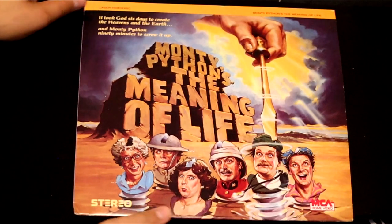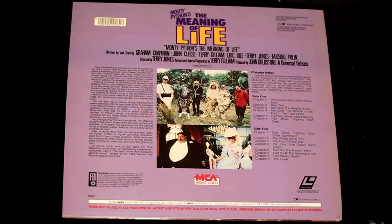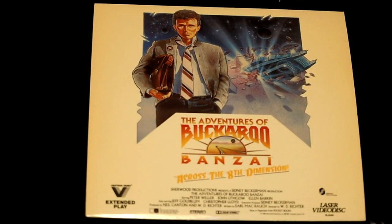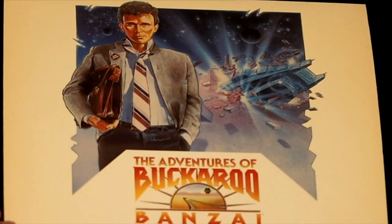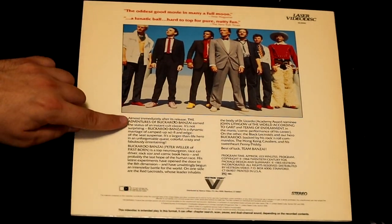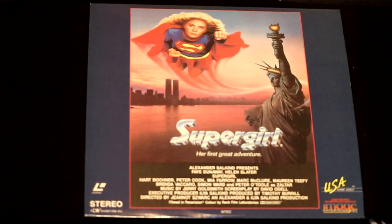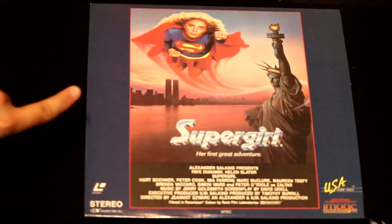Here's a fun comedy movie — Monty Python's The Meaning of Life. The boys from Monty Python make a very funny movie. Here's a crazy title for you: The Adventures of Buckaroo Banzai Across the Eighth Dimension, another futuristic movie. They say it was instantly categorized as a cult classic. Here's a movie that broke off from Superman — it's called Supergirl: Her First Great Adventure. I don't think this one did quite as good as the original Superman.